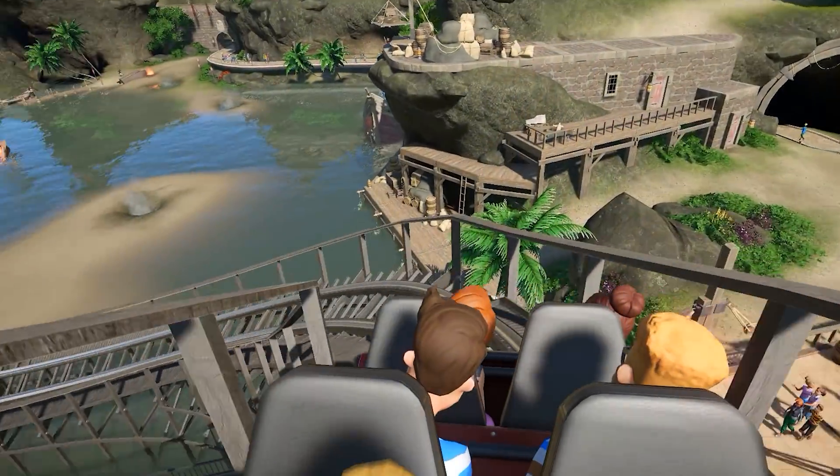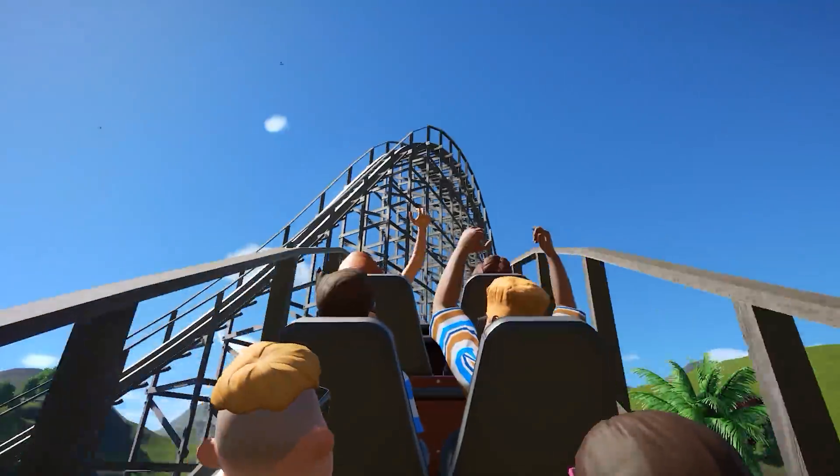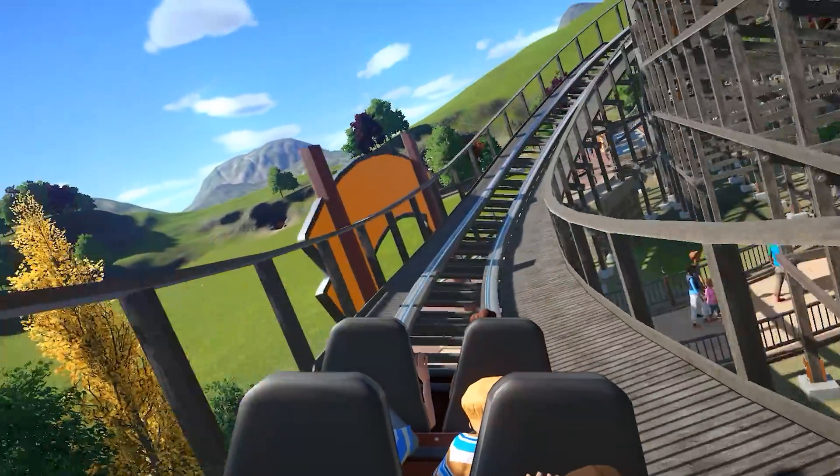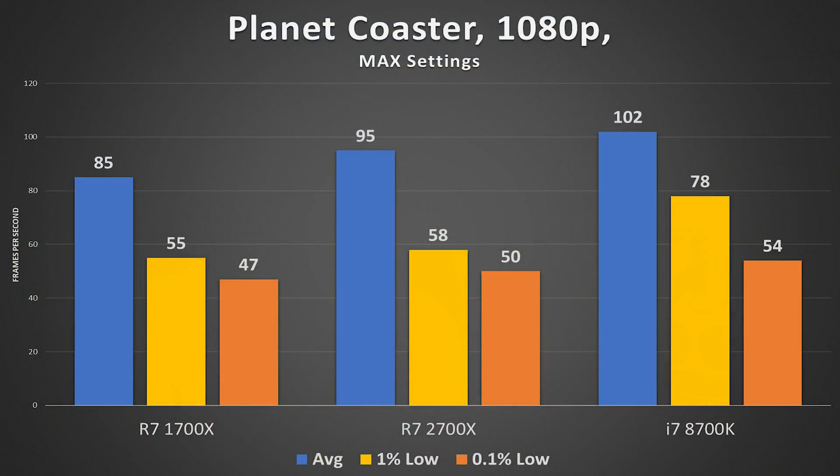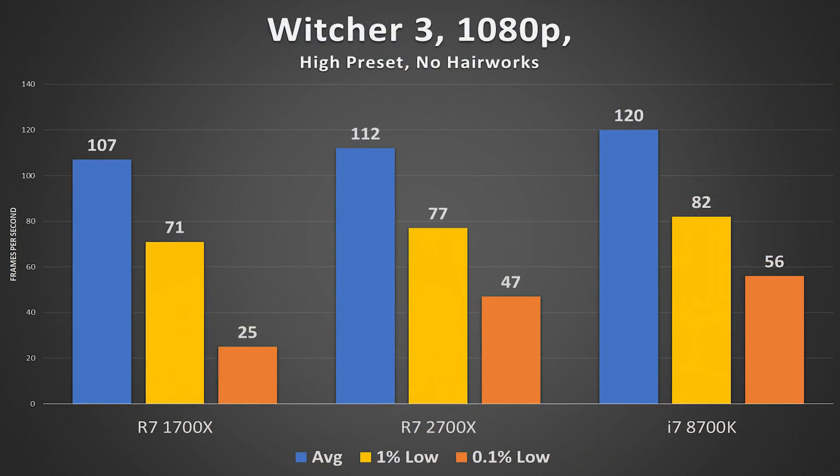Planet Coaster is pretty intensive at Ultra preset even on the CPU — trends are as expected, but the 8700K does pull away at lower framerate percentages. Finally, Witcher 3 is an especially graphics-intensive title. The 2700X averaged 112 FPS, leading the 1700X by only five frames and falling short of the 8700K by eight. Numerical improvements do exist with the 2700X over Gen 1 architecture, even if modest.